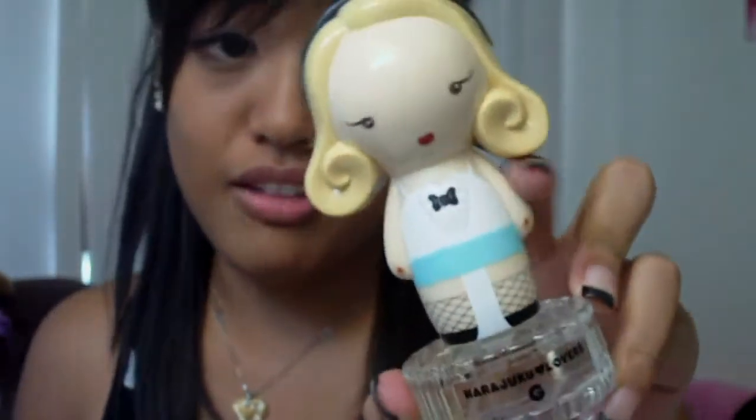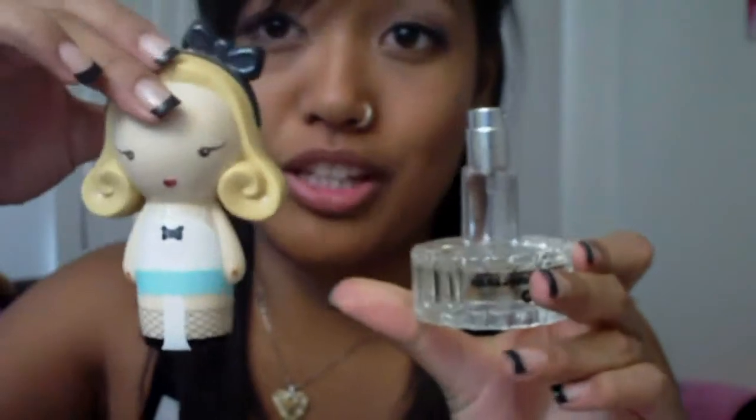My most worn perfume is the Harajuku Lovers G. I really love the way it smells — it's really cute too. It reminds me of home; it reminds me of the beach and sunscreen. And I really like the smell of sunscreen.